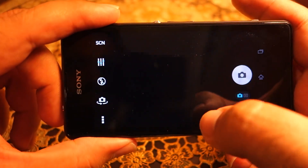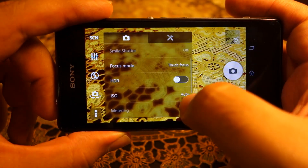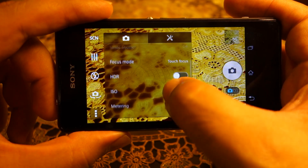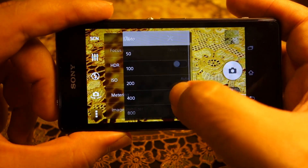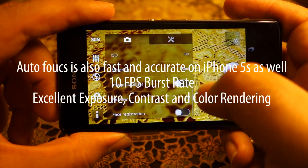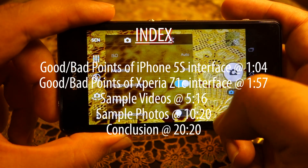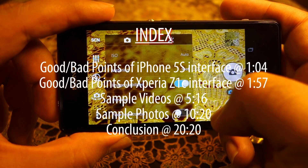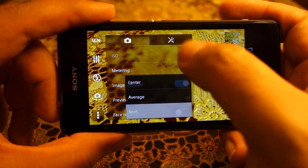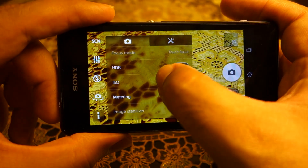Another annoyance: if I want to do manual ISO and at the same time turn on image stabilization, I can only do one at a time. If I turn on the image stabilization the ISO goes back to auto, or vice versa. That's not convenient and not what I wanted.